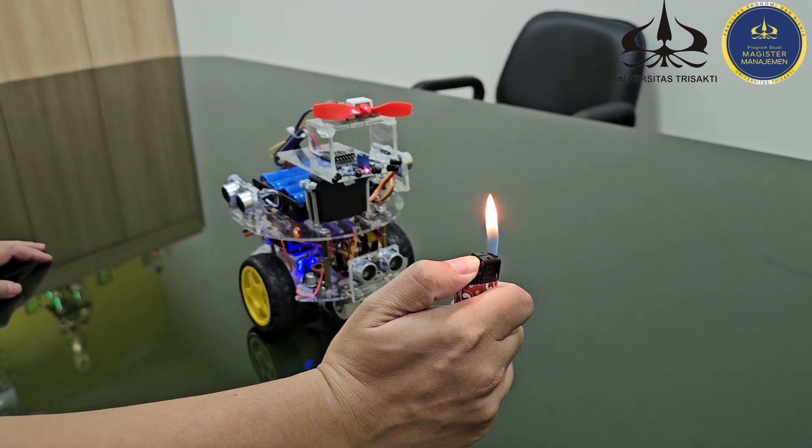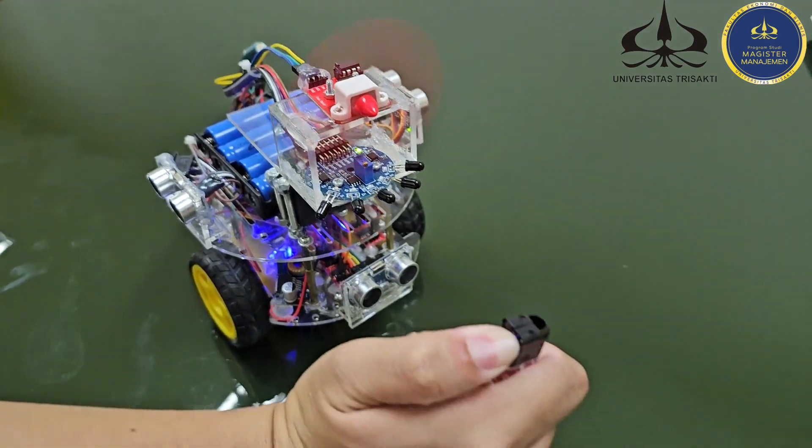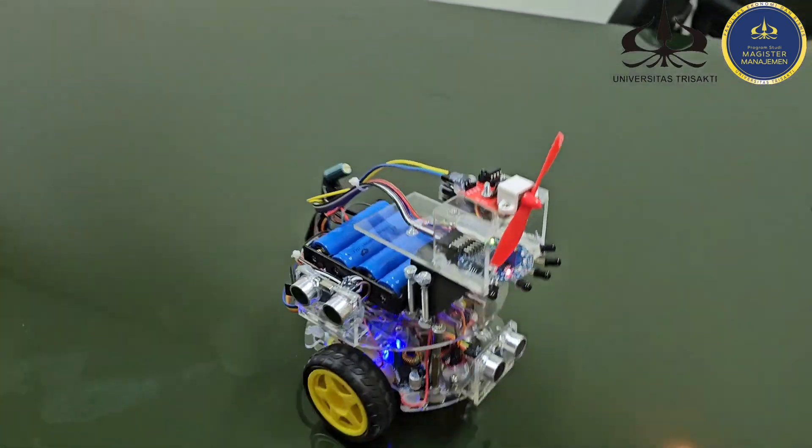The main feature of Pytek is its fire suppression system. This system allows Pytek to suppress fire using a fan integrated with the fan module.